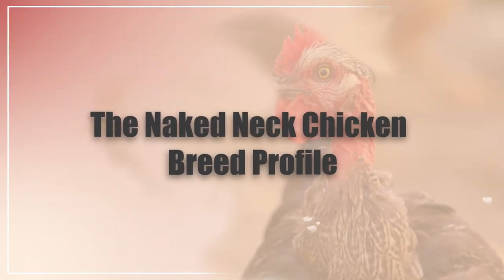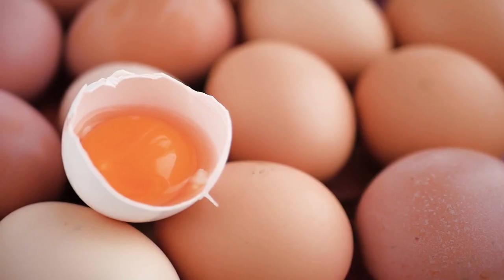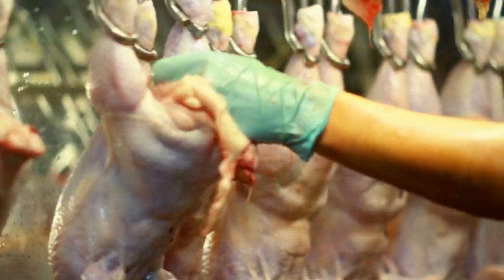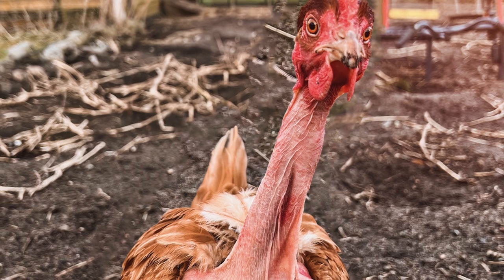In this video, I'm going to be going through the naked neck chicken breed. Stay tuned till the end because I'll go through their egg laying capabilities, their meat capabilities, and also their overall hardiness. All right, without further ado, let's get into it.